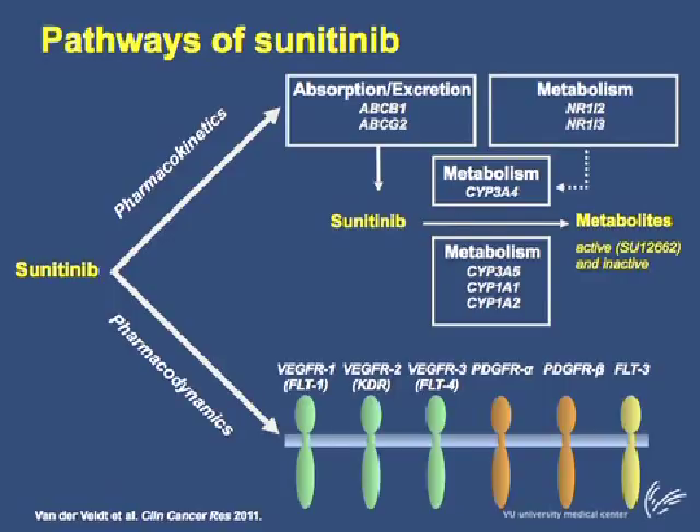Considering these pharmacokinetic and pharmacodynamic factors, we decided to investigate single nucleotide polymorphisms in these factors. The selected single nucleotide polymorphisms are depicted in green. Of note, we could not investigate genetic polymorphisms in CYP3A4, as no functional polymorphisms have been identified yet.